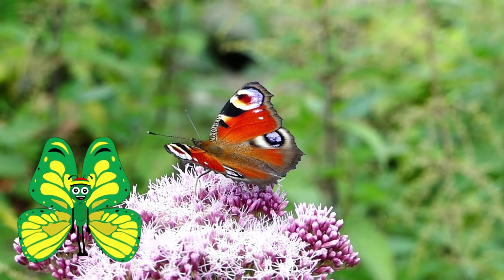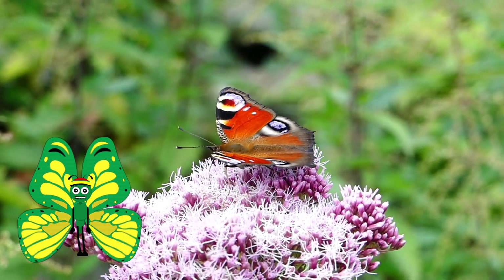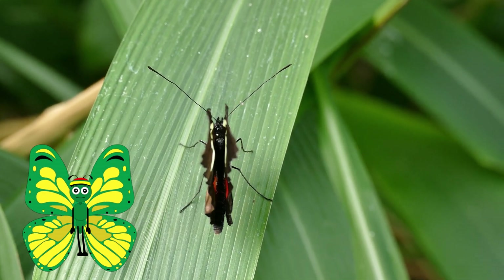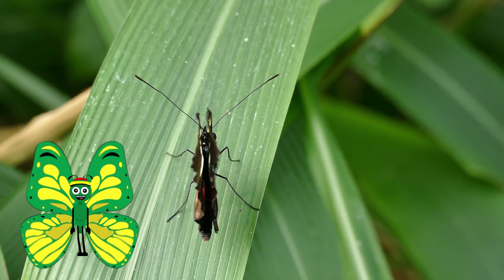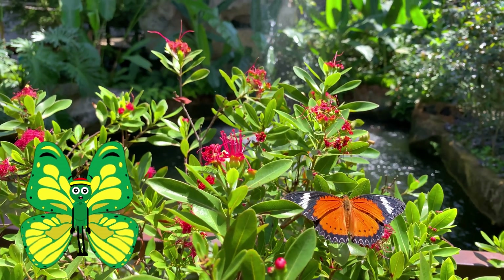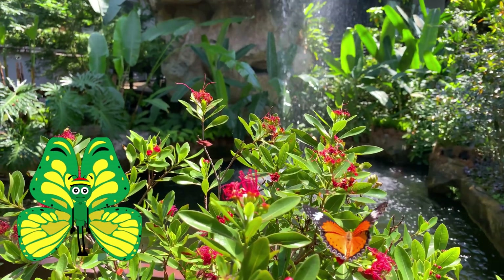Butterflies are not just beautiful creatures — they play an important part in the natural ecosystem of our world. Butterflies are natural pollinators. As they move from flower to flower drinking nectar, they are moving pollen that is attached to their bodies around. This allows the flowers to make more of themselves and continues the cycle for those floral species.